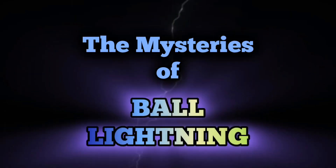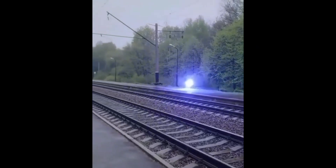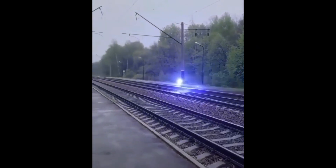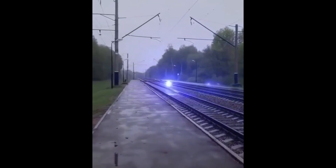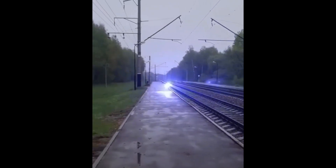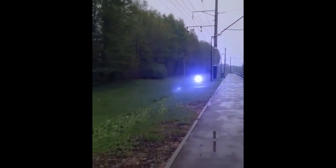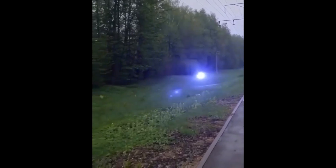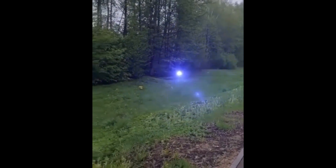The Mysteries of Ball Lightning. Hey everyone, welcome back to our channel. Today we're diving into one of the most mysterious and elusive phenomena in nature, ball lightning. From its bizarre appearances to the strange effects it has on its surroundings, ball lightning has puzzled and fascinated both scientists and laypeople for centuries. So let's explore the enigmatic world of ball lightning.